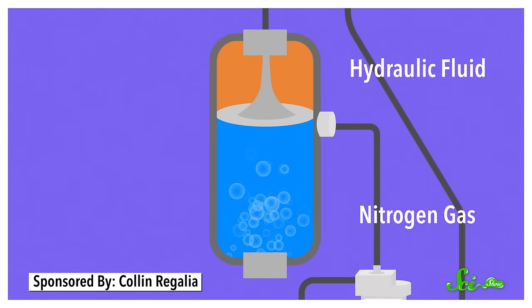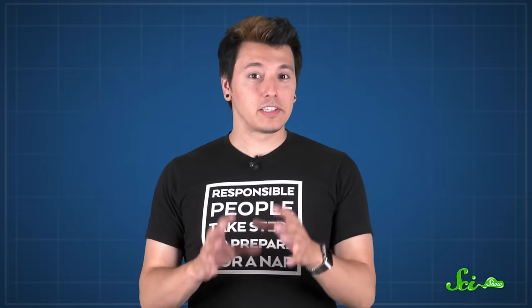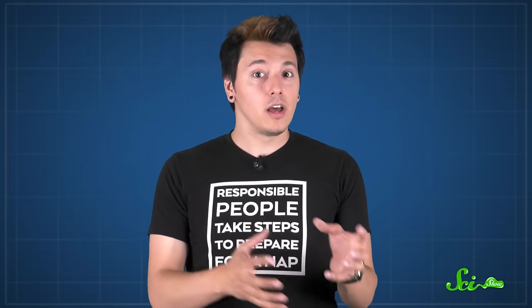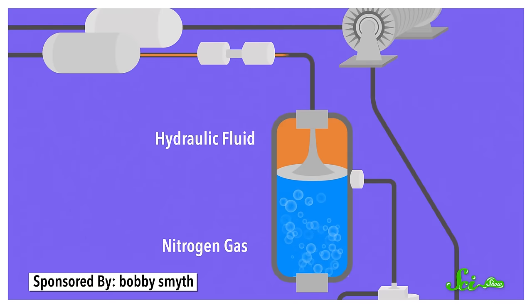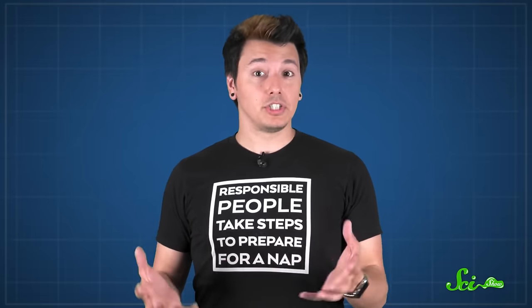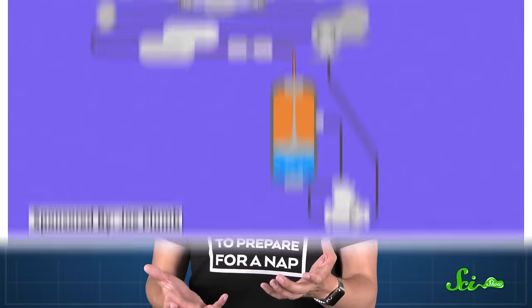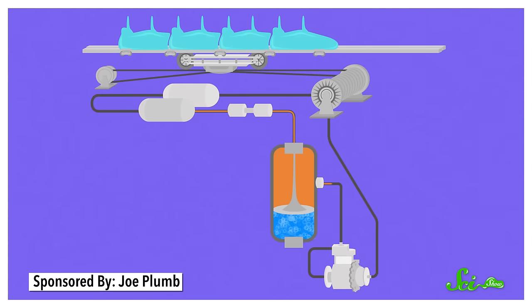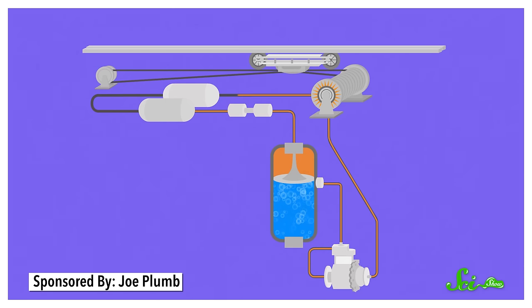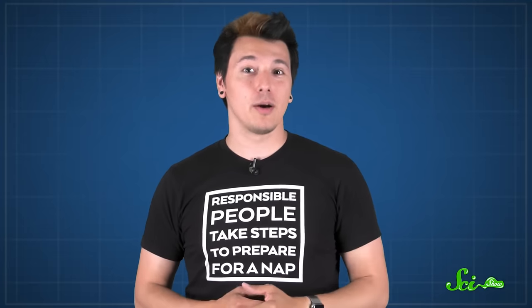A hydraulic fluid and some nitrogen gas are separated by a piston inside a chamber called a hydraulic accumulator. The key to these launch systems is the fact that liquids, like hydraulic fluid, are incompressible. So the hydraulic fluid is pumped into the accumulator and compresses the nitrogen gas, so there are more gas molecules bouncing around in a smaller space, which increases the pressure. Nitrogen gas is cheap, easy to get, and won't react dangerously to heat and high pressure — basically, no huge explosions. Once the pressure is high enough, a valve is opened, and the hydraulic fluid rushes out to power a bunch of motors, which turn the winch, which pulls the cable and accelerates the train. Just like that, within a couple of seconds, you're speeding along at hundreds of kilometers per hour.